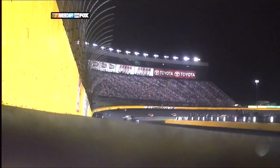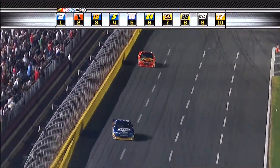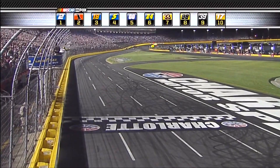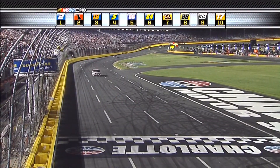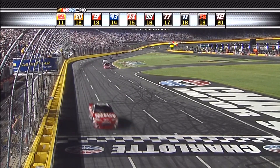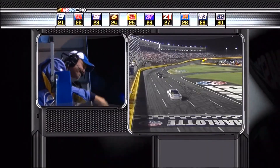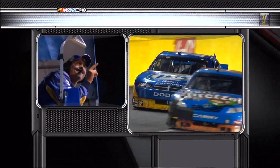Wow, that's a hard hit on the right side. Roger Penske prevails — Kurt Busch wins the Coca-Cola 600! Jamie McMurray, Kyle Busch, Mark Martin, David Reutimann, the top five. Jeff Gordon, Clint Bowyer, Paul Menard, Ryan Newman, and Matt Kenseth, the top ten. That was awesome, buddy.